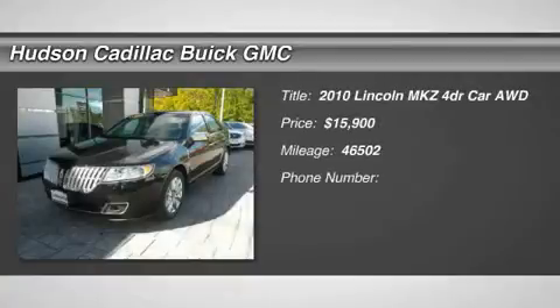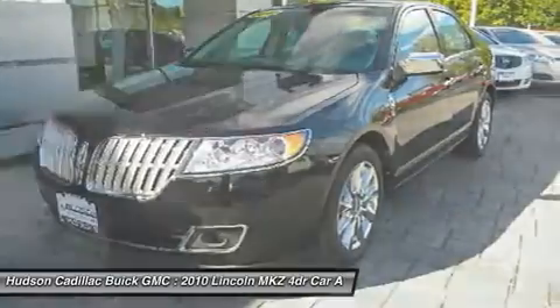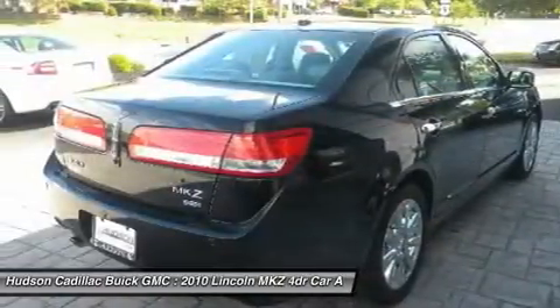The 2010 Lincoln MKZ, with sharp angles, sleek lines, and a sculpted body, has an impressive stance and a dynamic design.